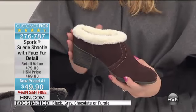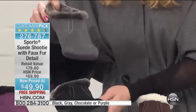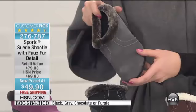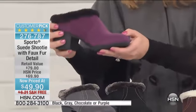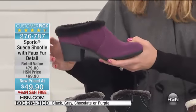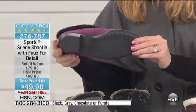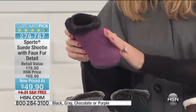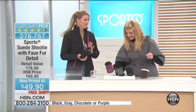Here's what we have right now: chocolate, black, gray — I love that with the cape I'm wearing — and also purple, which is almost like a plum color. We have medium and wide width available, but limited across the board. Tell us about this number one shootie at this great price today.